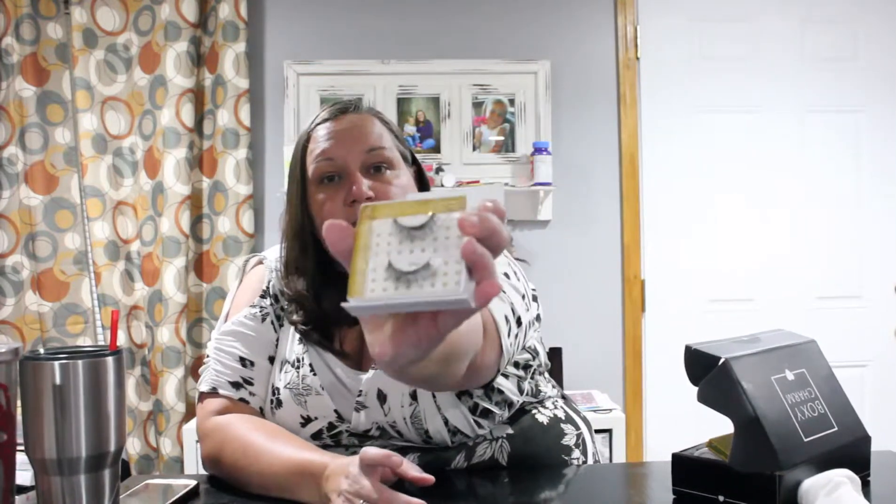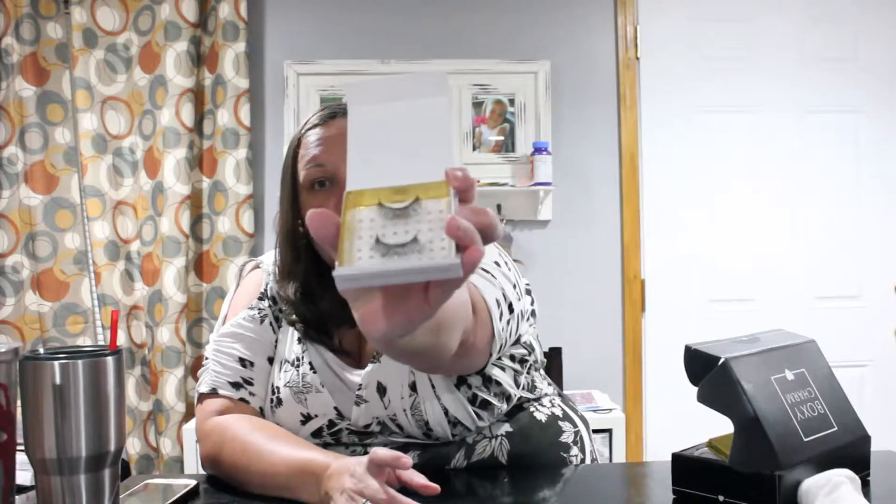The first thing that I see in this box are eyelashes. They are by Baddington, and they're called Baddington Lashes, and they're really pretty. They don't look too extreme — they look pretty nice. And they do have an adhesive strip on them, so you can reuse that. That's pretty neat.